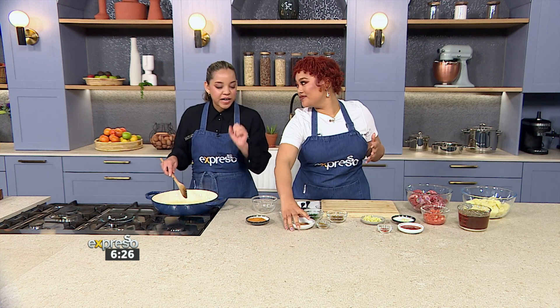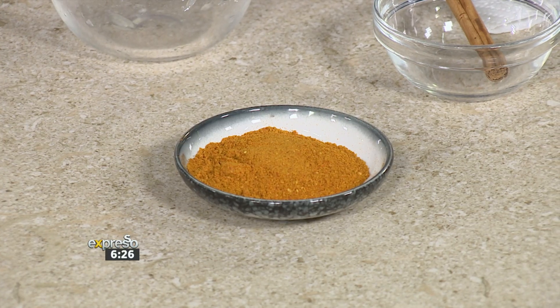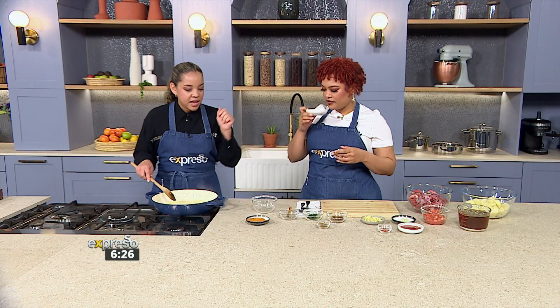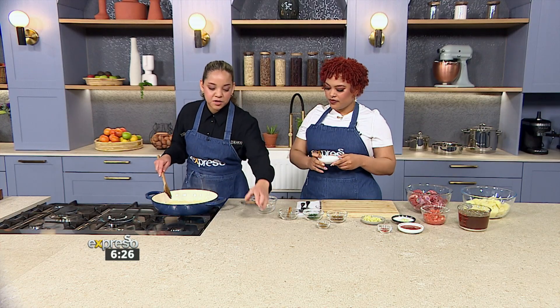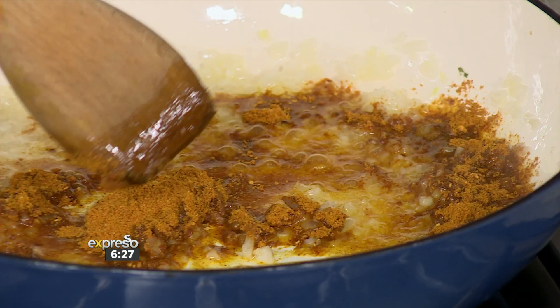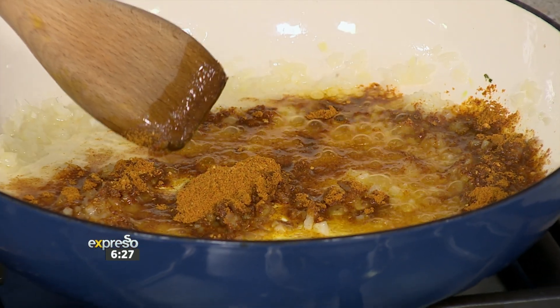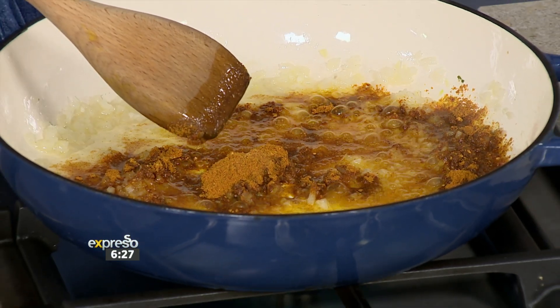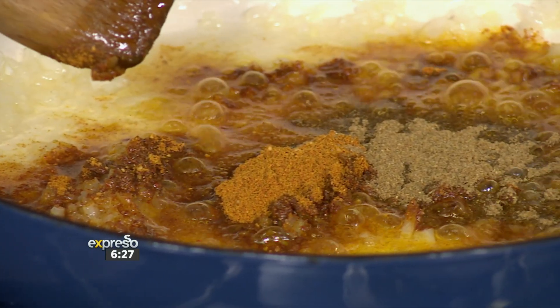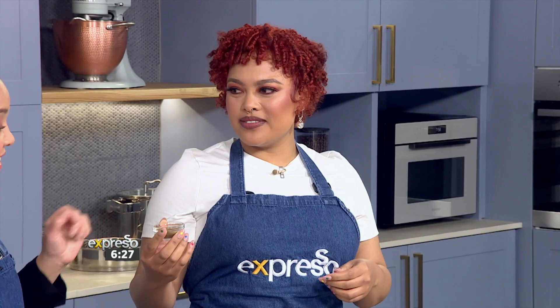That is your curry powder — I like to use a roasted masala. In here we've got a chopped onion, and then you want to toast your spices. We're going in with your roasted masala or curry powder. That one is coriander — ground coriander. And this one... cumin. Yes!